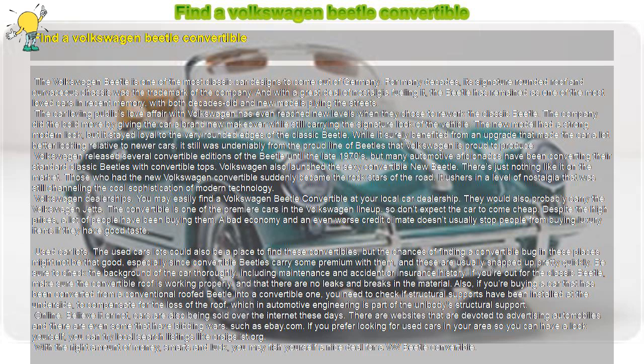Online. Believe it or not, cars are also being sold over the internet these days. There are websites devoted to advertising automobiles, and there are even some that have bidding wars, such as eBay.com. If you prefer looking for used cars in your area so you can have a look yourself, you can try local search listings like craigslist.org. With the right amount of money, smarts, and luck, you may fish yourself a nice deal for a VW Beetle convertible.